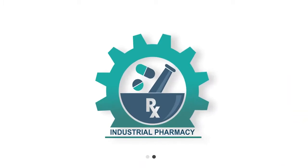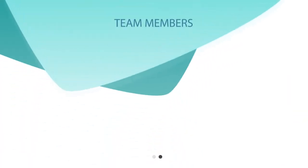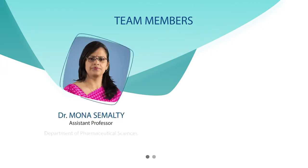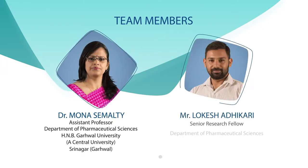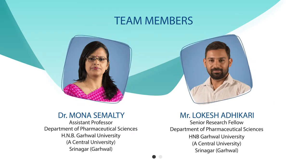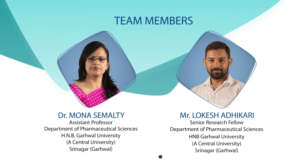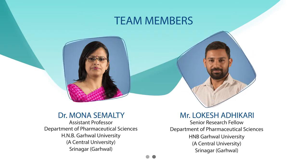I am here along with my team members Dr. Mona Semelty and Mr. Lokesh Adhikari to present you one of the pioneer massive open online courses in pharmaceutical sciences.